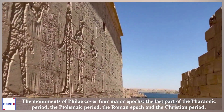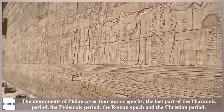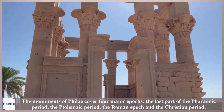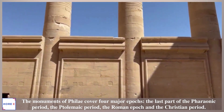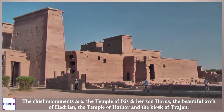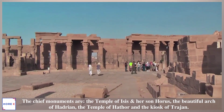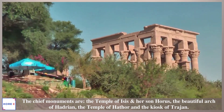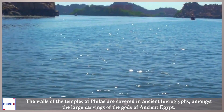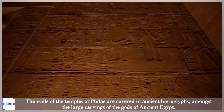The Monuments of Philae cover four major periods: the last part of the Pharaonic period, the Ptolemaic period, the Roman era, and the Christian period. The chief monuments are the Temple of Isis and her son Horus, the beautiful Arch of Hadrian, the Temple of Hathor, and the Kiosk of Trajan. The walls of the temples at Philae are covered in ancient hieroglyphs, amongst large carvings of the gods of ancient Egypt.